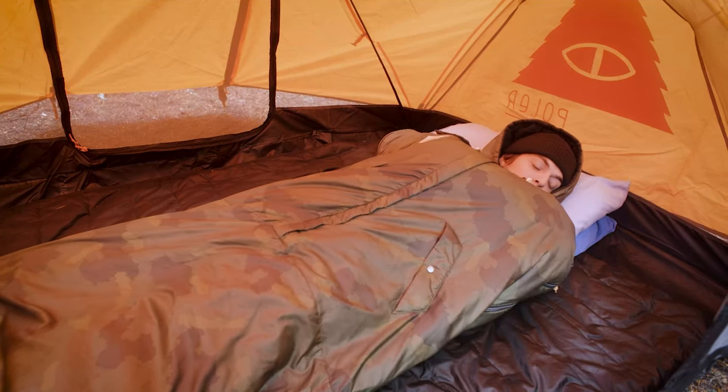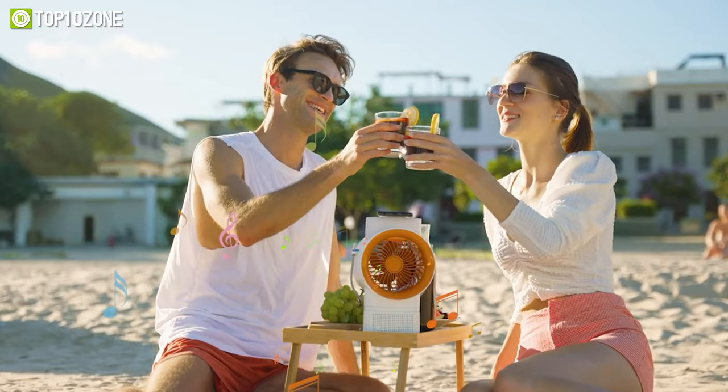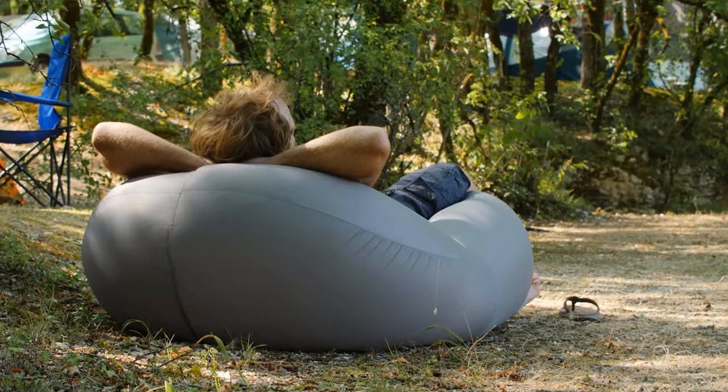Camping gadgets have come a long way in this modern era. These gadgets are designed to make your trip to the great outdoors much more enjoyable. So in today's video, we'll show you the top 10 mind-blowing camping gadgets you should try. Let's get started.